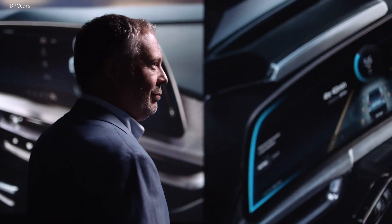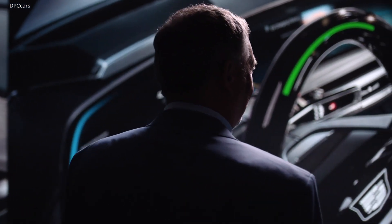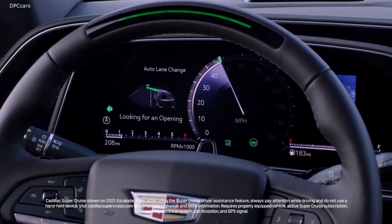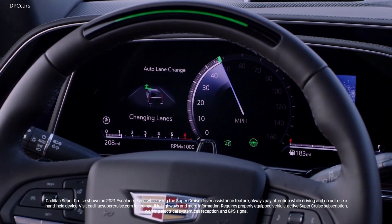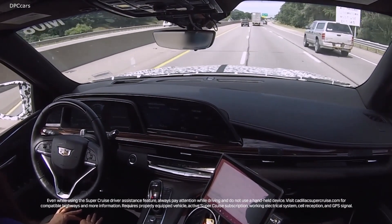Often designing new features that you don't fully understand yet is a challenge — SuperCruise is a great example. SuperCruise is the industry's first truly hands-free driver assist system. We introduced it in 2018 on the Cadillac CT6, and it'll be coming to the Lyric. We've added many new features to SuperCruise, the biggest one being our lane change on demand feature, where the driver can request a lane change and then the vehicle executes the lane change on its own.